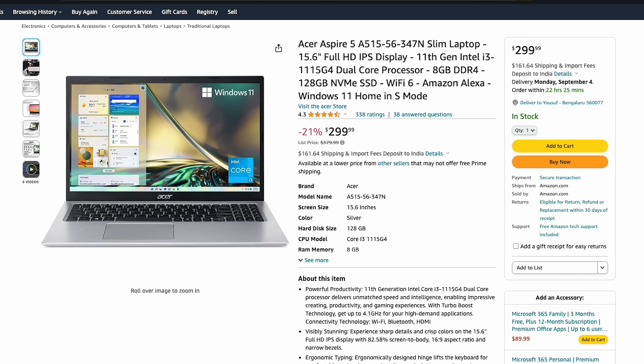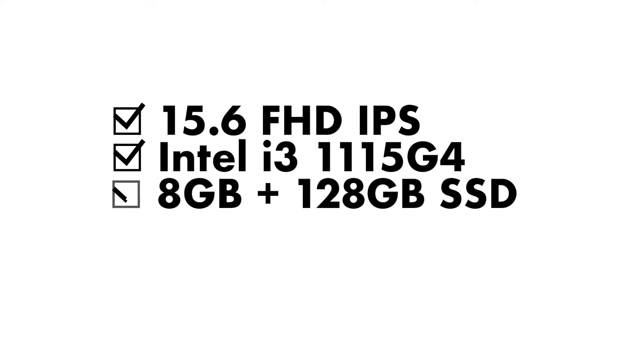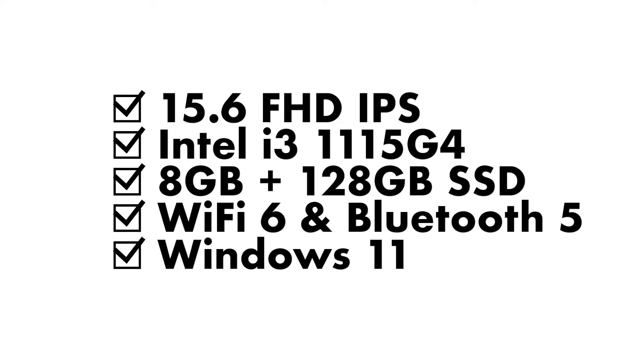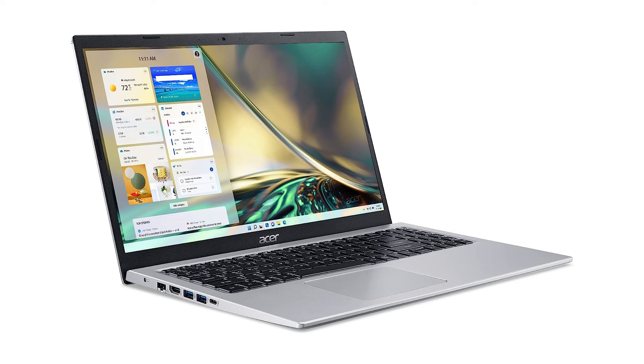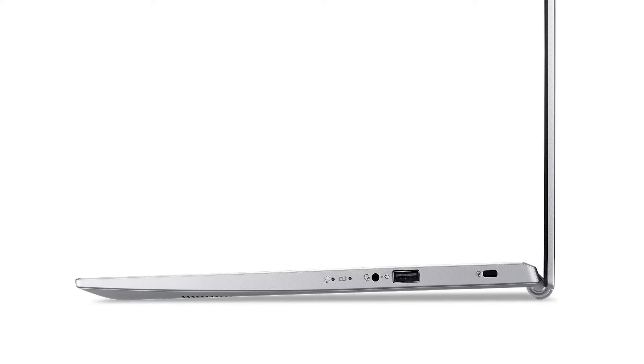Starting off with the most affordable option on this list, we have the Acer Aspire 5 Slim A515 at $300. This laptop comes with a 15.6-inch full HD IPS display, an Intel Core i3-1115G4 processor, 8 gigabytes of DDR4 RAM, and a 128 gigabyte NVMe SSD. It's got Wi-Fi 6, Bluetooth 5.1, and runs Windows 11. In terms of ports, you've got an ethernet jack, HDMI 2.0, two USB 3.2 Gen 1 Type-A ports, one USB Type-C, a USB 2.0, and a headphone jack.